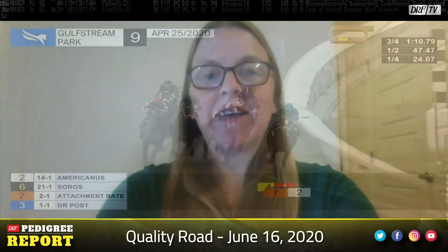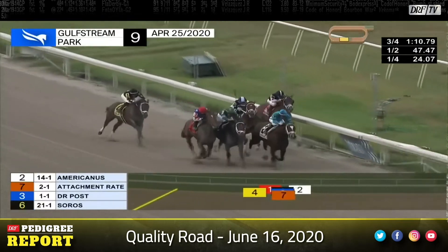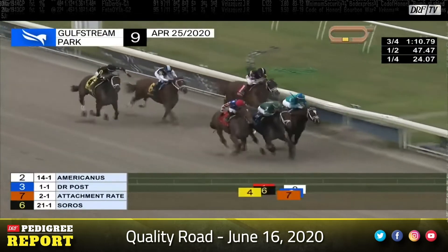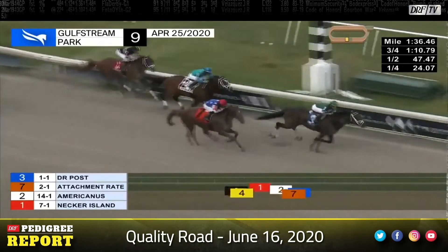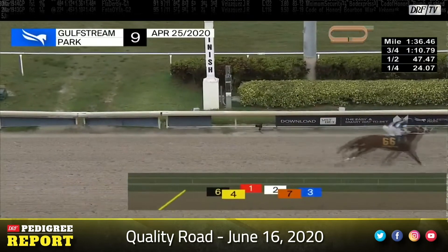The lightly-raced but well-regarded Dr. Post has won both his outings this year, including this score in the Unbridled Stakes at Gulfstream, going a mile and a sixteenth. He stretches out slightly to this year's adjusted Belmont distance of the mile and an eighth, around one turn, which should be well within his scope. Dr. Post is out of the graded winner Mary Delaney, who bested Ginger Punch early in that one's championship season in the Madison at Keeneland.